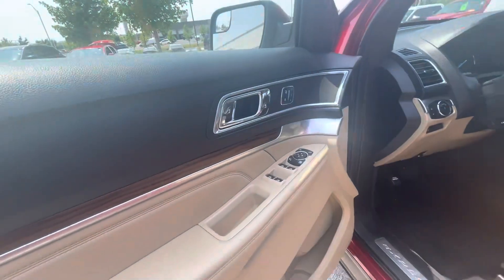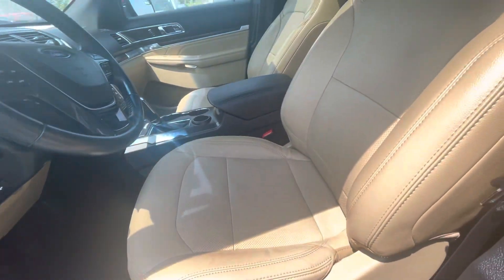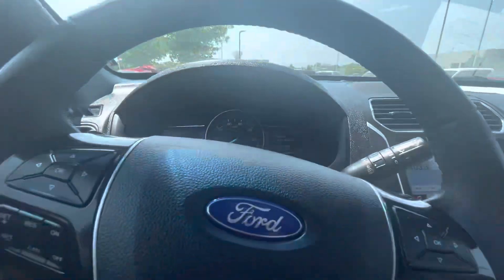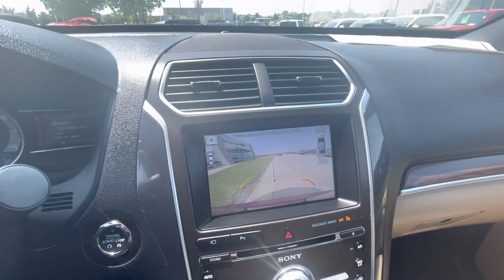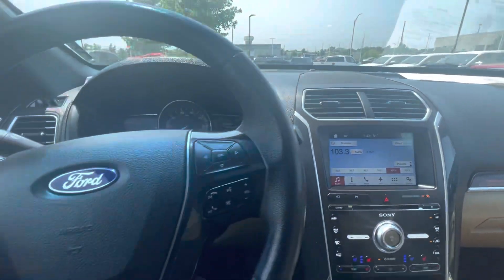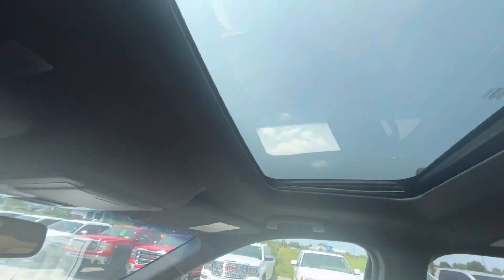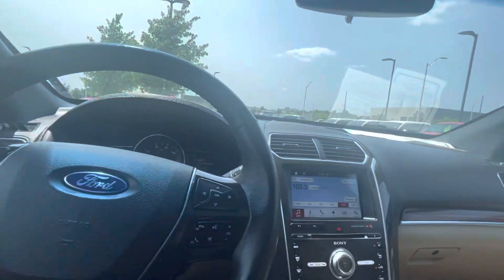Let's go take a look at the front. You got memory seats on this one. It comes with 97,000 miles. You got the backup camera, heated and cooled seats — you can see right here. You also got the navigation, cruise control, and like I mentioned, the sunroof/moonroof.